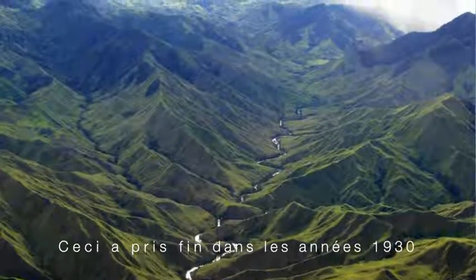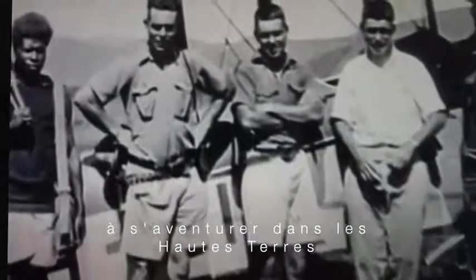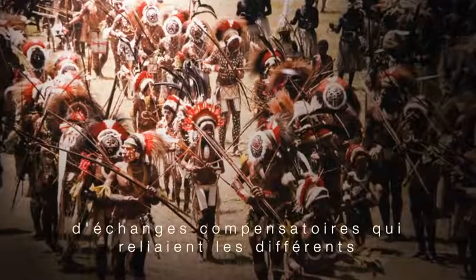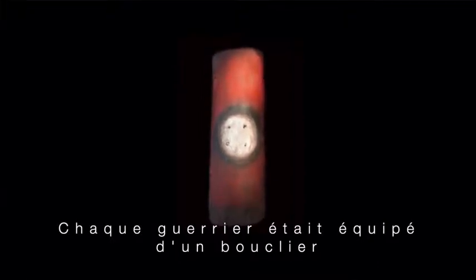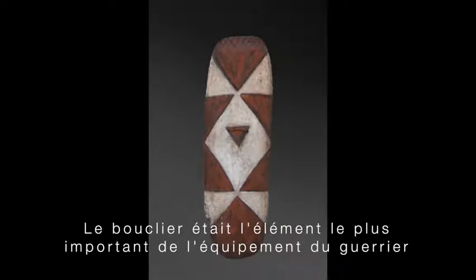This all changed in the 1930s when gold was discovered in New Guinea and prospectors from Australia ventured into the highlands. At the time of this first contact, warfare was still widespread in the area. Warfare played an essential part in the complex system of exchanges and compensations linking all human groups of the area. Each warrior carried a shield along with spears, bows and arrows, as well as knives or stone axes. The shield was the most important element of the warrior's equipment.